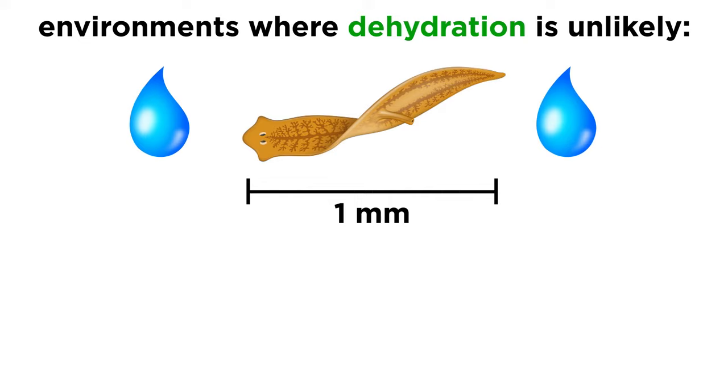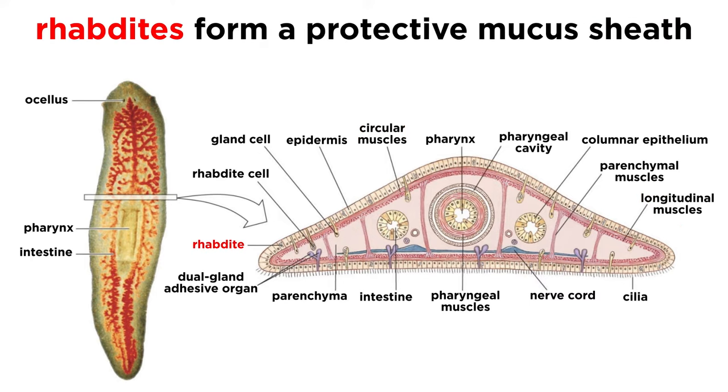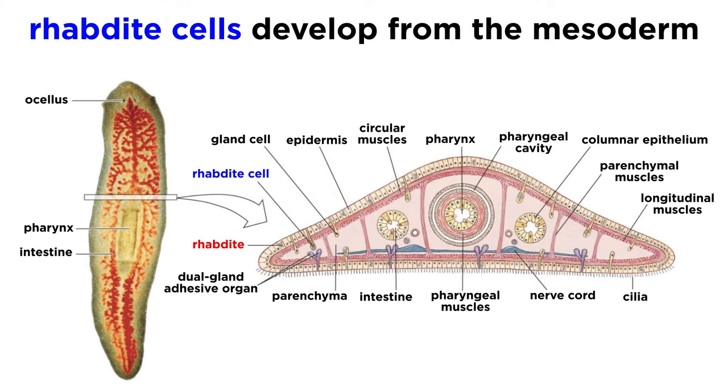The majority of free-living flatworm species are small, around one millimeter in length, and cylindrical. Most free-living flatworms have a ciliated epidermis that sits on top of their body wall musculature, which has outer circular and inner longitudinal muscles. Rod-shaped rhabdites that form a protective mucus sheath around the body are produced by glands within the meshwork of their parenchyma cells, which are made up of cells that developed from the mesoderm and fill the spaces between muscles and visceral organs.